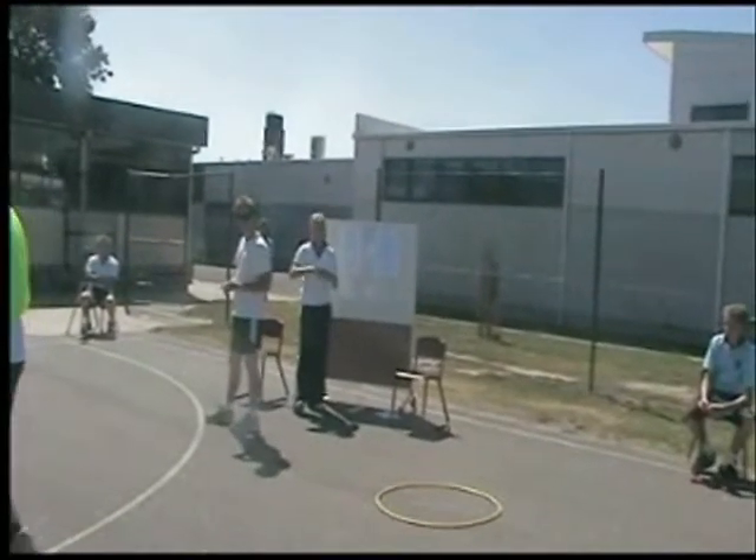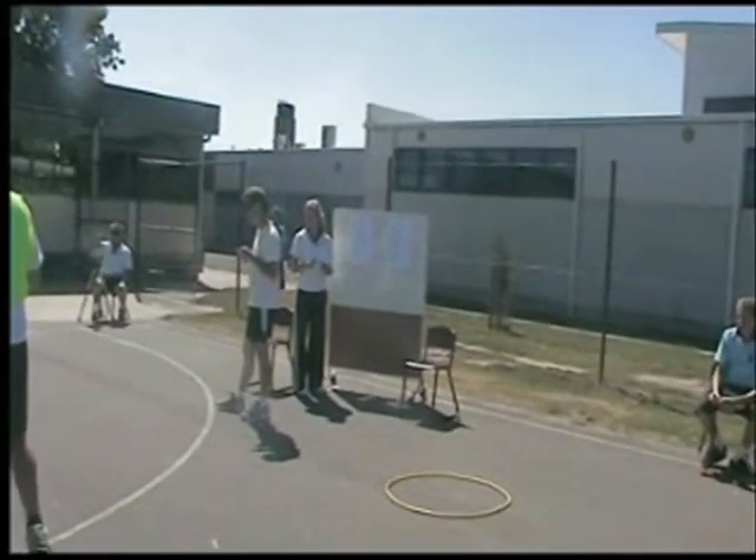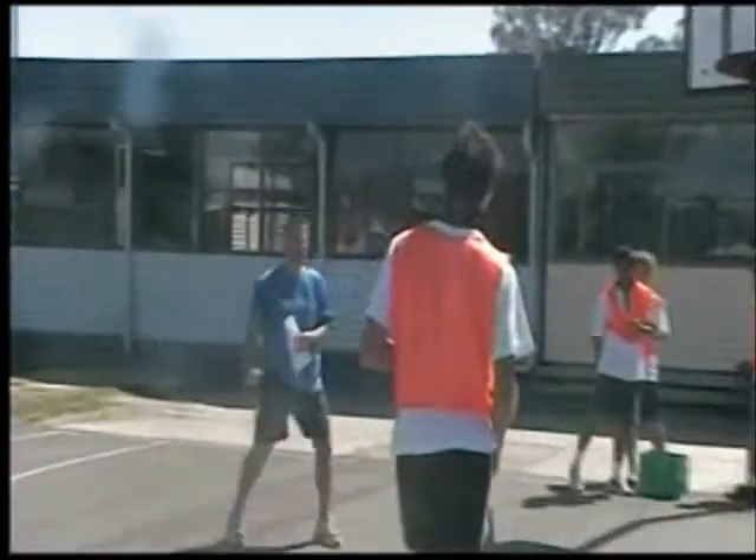Quickly Ben, what did you get? Stroke volume. Stroke volume up — which would be a chronic adaptation of what type of training? Excellent. Okay, off we go.